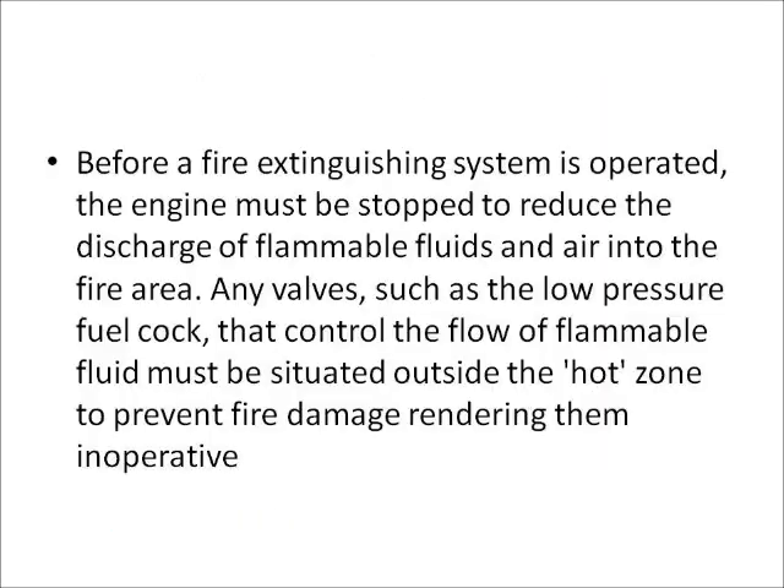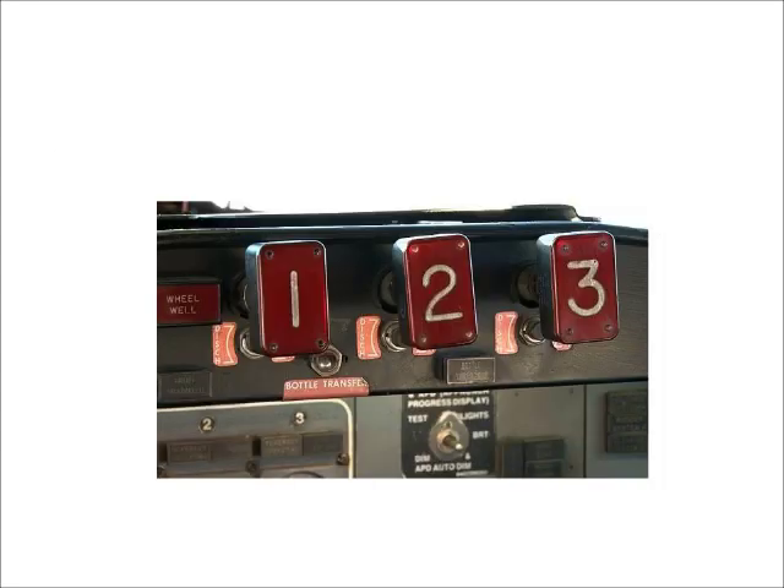Fire extinguishing. Before a fire extinguishing system is operated, the engine must be stopped to reduce the discharge of flammable fluids and air into the fire area. Any valves such as the low pressure fuel cock that control flammable fluids must be situated outside the hot zone to prevent fire damage rendering them inoperative. This is accomplished by one common fire handle, which controls the fire by cutting off the fuel supply available for combustion, pressurized air to any sump fire, and by removing sources of re-ignition such as live electrical wiring and hot casings.